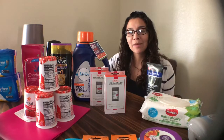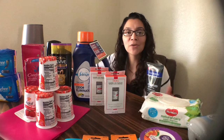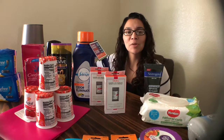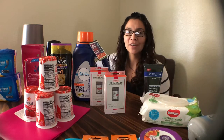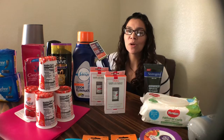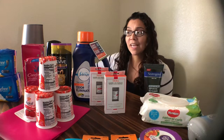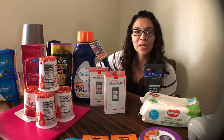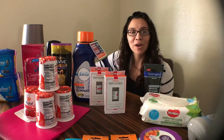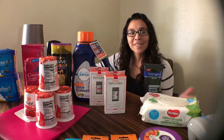That's my Walmart Ibotta haul. If you have any questions, just leave them in the comments below. Give the video a thumbs up and subscribe. If you're new to Ibotta, I've included my referral link down below in the description box. If you're already familiar with Ibotta and want to be on my team, just friend request me. Thank you for watching!